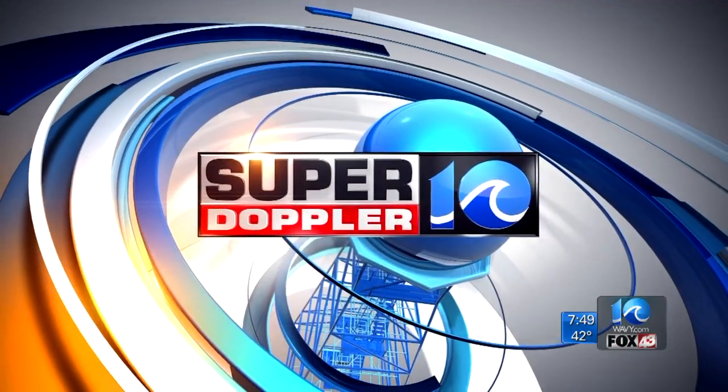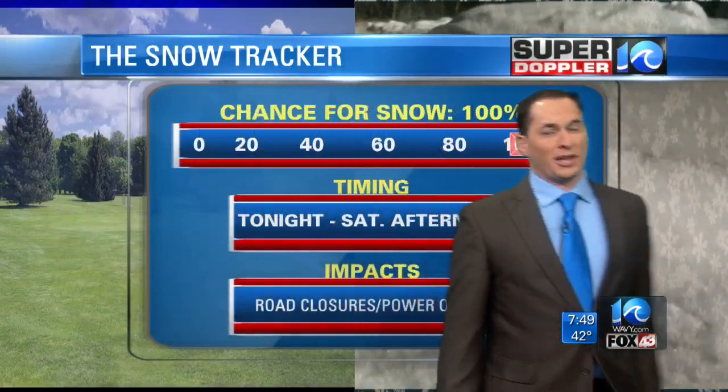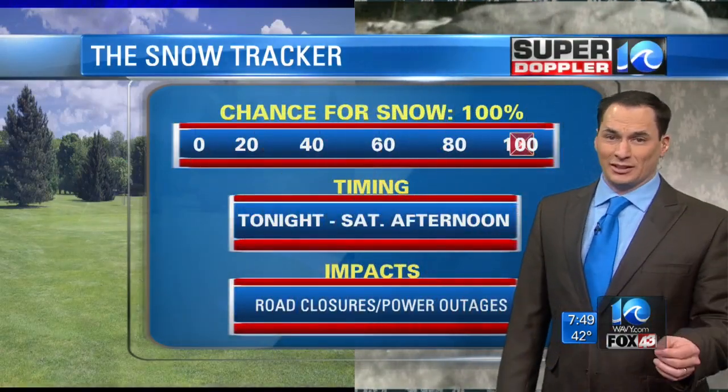Lots to talk about with this system. Let's have a look. The snow tracker is basically 100% chance we're getting accumulating snow here in Hampton Roads. That's a done deal.